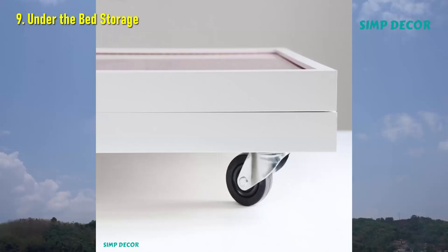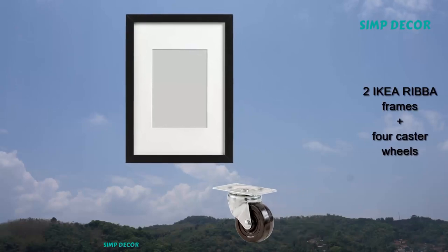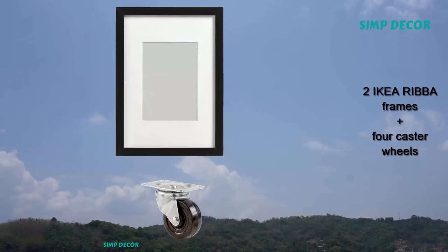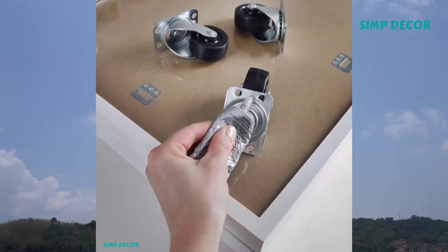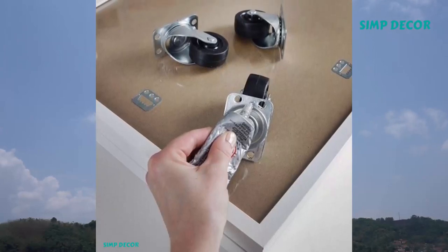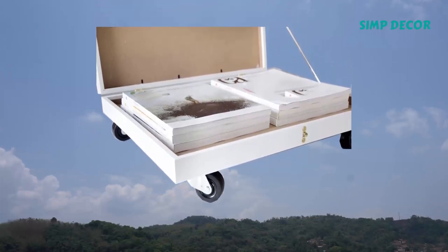9. Under the Bed Storage. Get your important papers, old magazines, and analog photos nicely organized with this rolling under-bed storage box. The key ingredients are two IKEA RIBA frames and four caster wheels. Novice do-it-yourselfers can whip this project together in less than two hours.